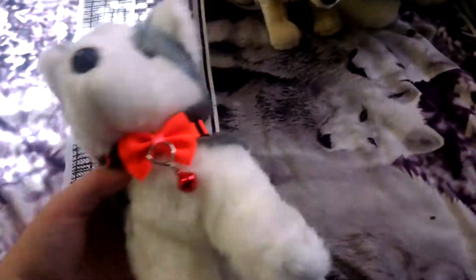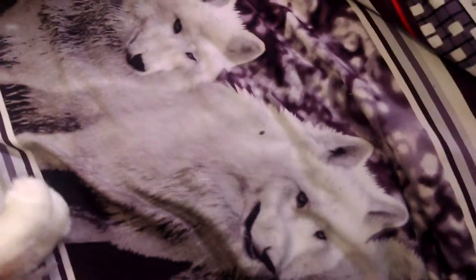Next is Blaze the Husky. I got him from LarryWolf18 in a trade. Here he is — he's super cute.